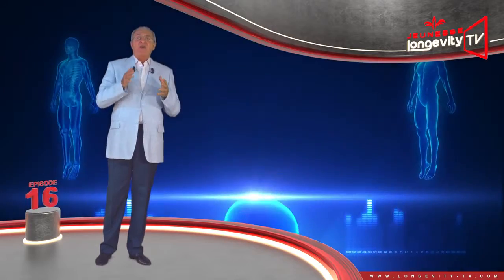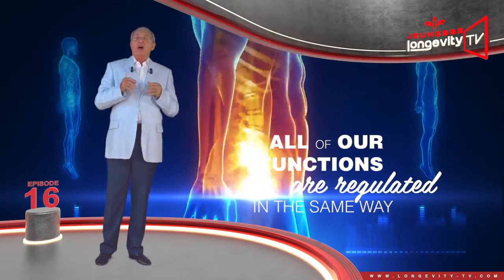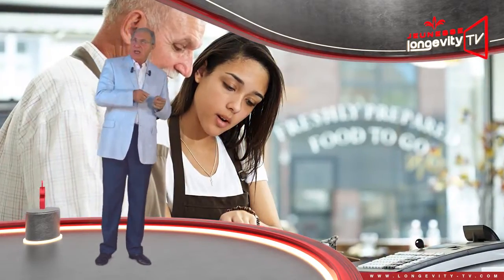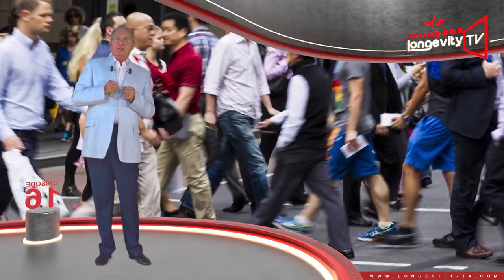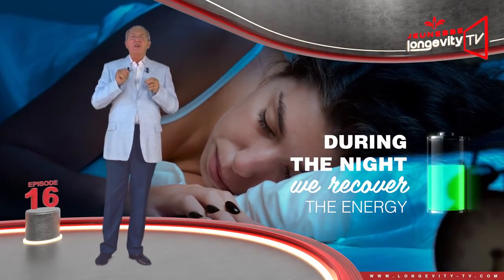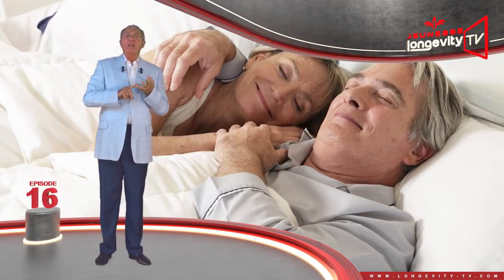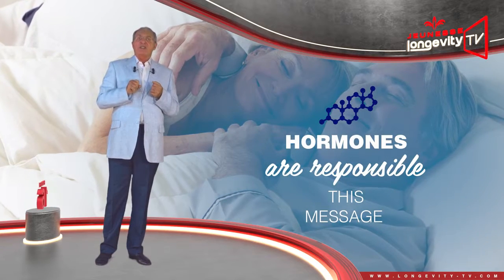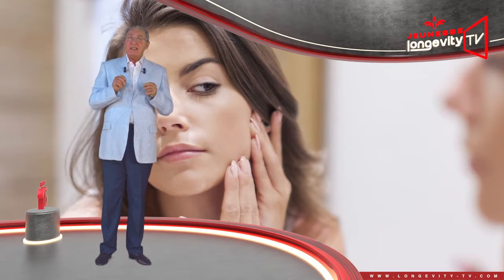As far as our health goes, all our functions are regulated in the same way. During the day, we expend energy and are exposed to environmental aggression. During the night, we recover the energy we expended, we repair and regenerate ourselves, and our hormones are responsible for transmitting this message.